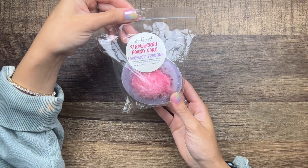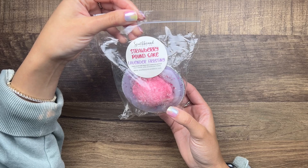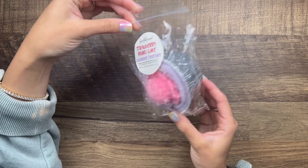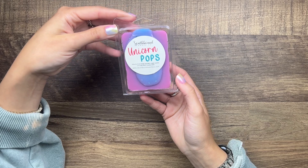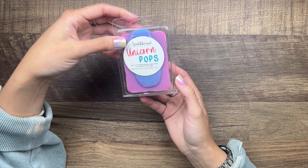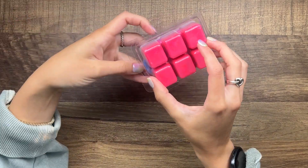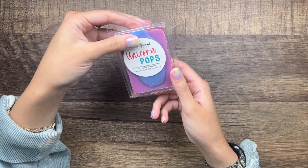Then we have Strawberry Pound Cake and Lavender Frosting from Southbound Candle Co — this is pound cake, strawberries, fresh cream, lavender, vanilla, and buttercream frosting. I'm so excited to finally get to using that. I also have a clamshell, Unicorn Pops — satsuma, blood orange, goji berry, sugary crystals, and a tiny hint of creamy vanilla. This one's so pretty with the little unicorns, and it is very citrusy — I definitely get that satsuma.